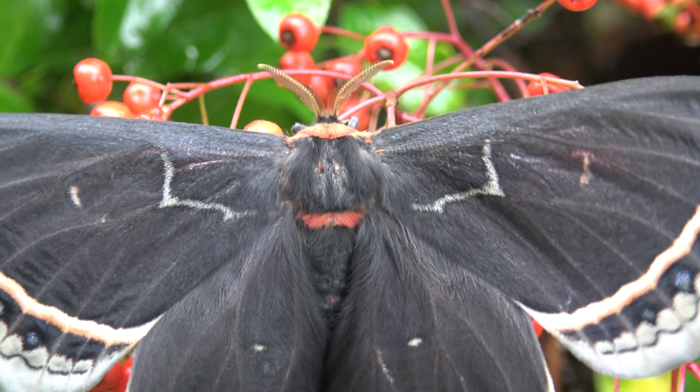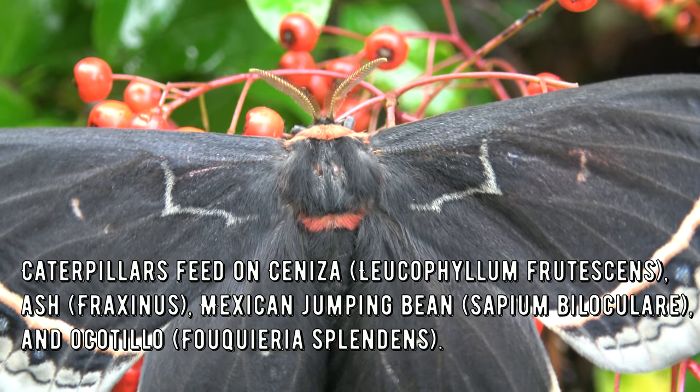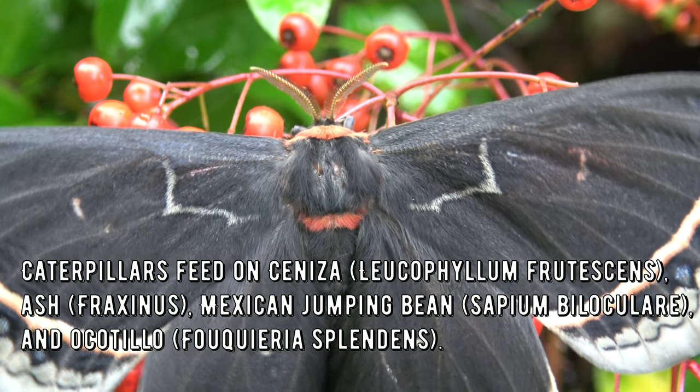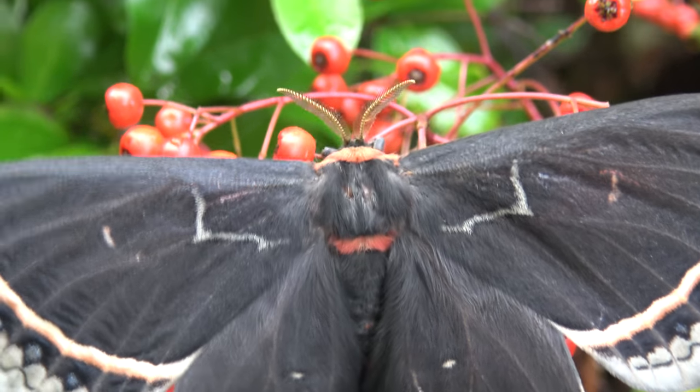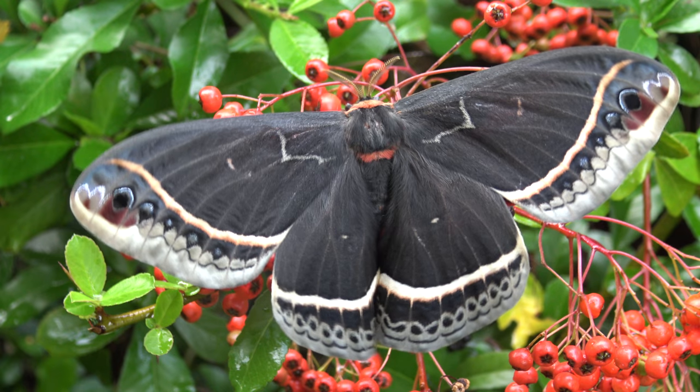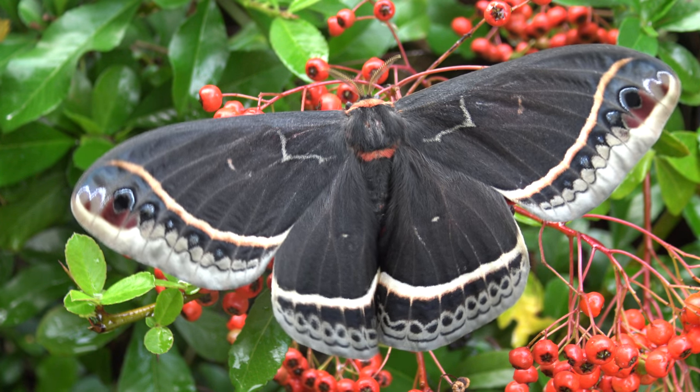Caterpillars feed on Ceniza or Leucophyllum frutescens, Ash tree or Fraxinus, Mexican jumping bean or Sapium biloculare, and Ocotillo or Fouquieria splendens. In captivity they can accept other plants like Privet or Ligustrum and even Prunus or Cherry. They accept many substitutes.